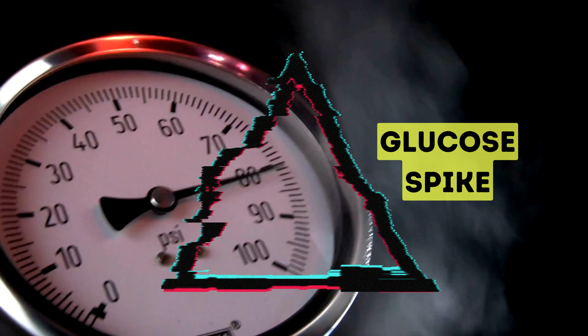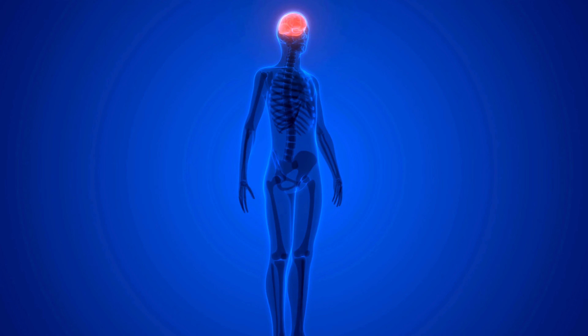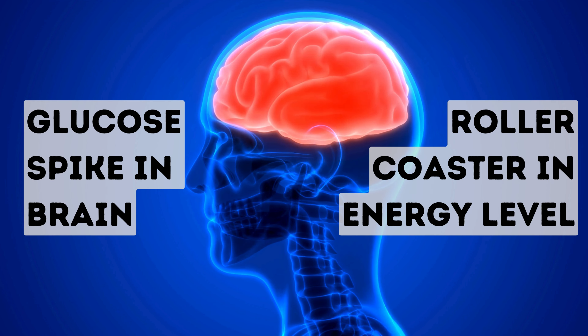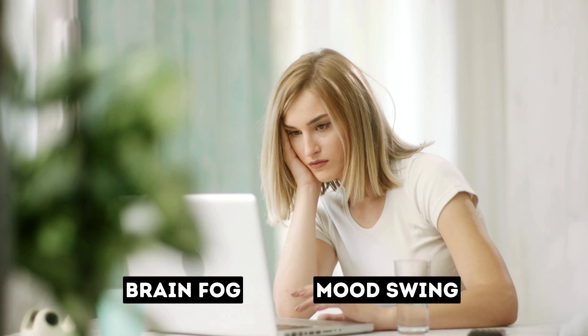A glucose spike happens when too much glucose is in the bloodstream compared to what the body cells need. Especially at the brain, a spike in glucose level causes a rollercoaster in energy level. This leads to poor cognitive performance, brain fog, mood swings, and effects on neuron connections.